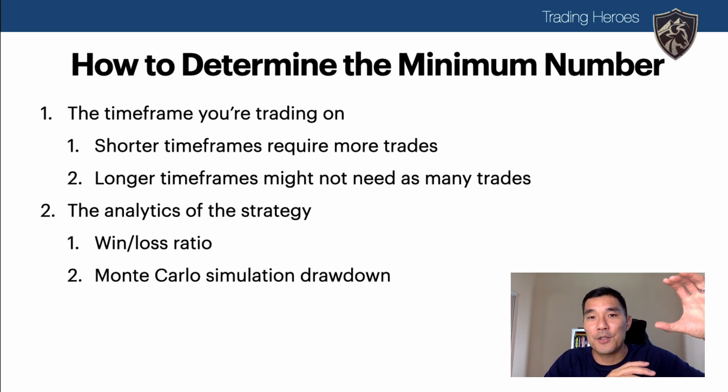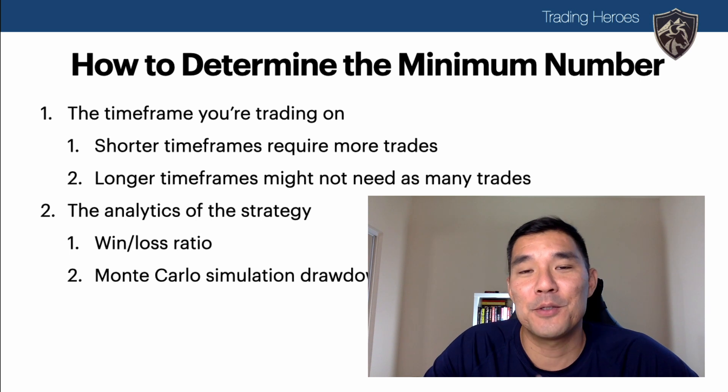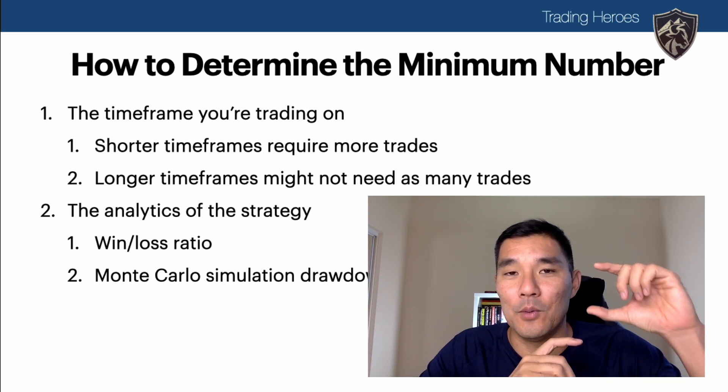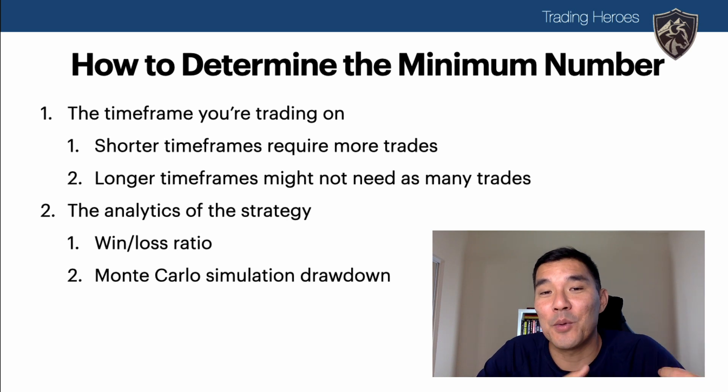The win-loss ratio is simply the average winning trade in dollars divided by the average losing trade in dollars. So if your winners are three times your losers, you don't have to win as often compared to a one-to-one strategy. A Monte Carlo simulation takes your backtesting trades, mixes them up and puts them in a different order, giving you a different maximum drawdown and a different number of consecutive losing trades — helping you understand the maximum risk of your strategy. It can also simulate missing trades, and the results show how robust your trading strategy is.